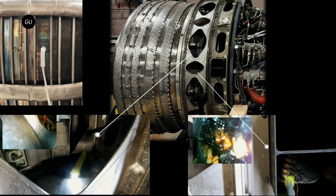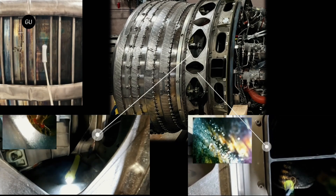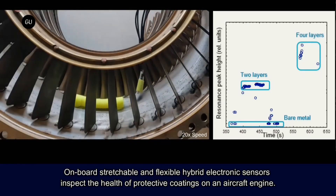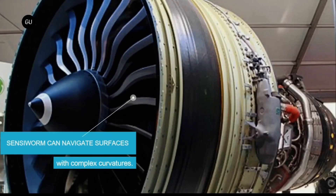Currently, inaccessible parts of jet engines are imaged via borescopes, which are essentially long flexible tubes with a video camera on one end and an eyepiece or screen on the other. The force of gravity often causes the camera end of such devices to droop down unless braced against an engine part. However, it can also be difficult to maneuver the camera deep into the engine.